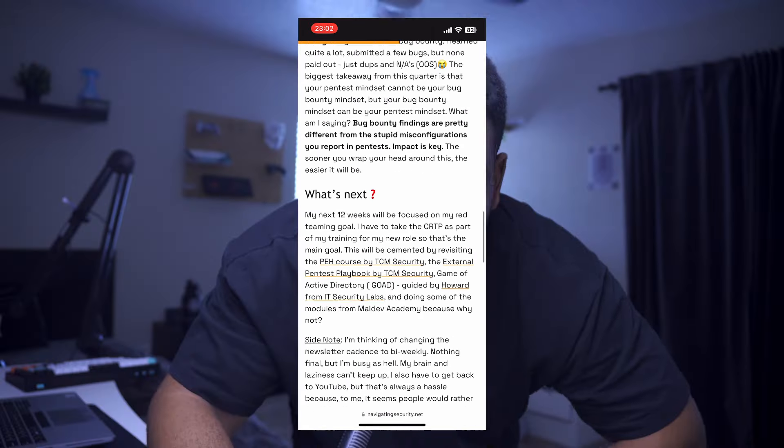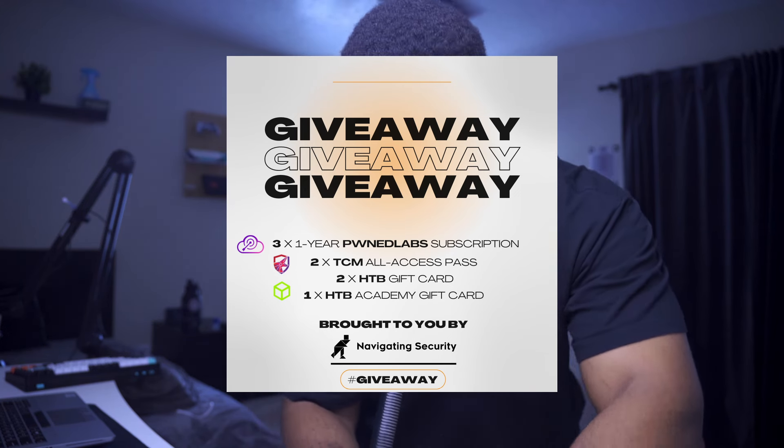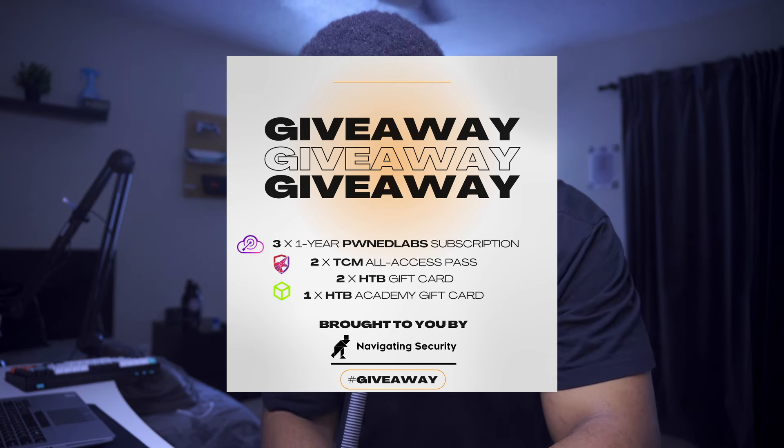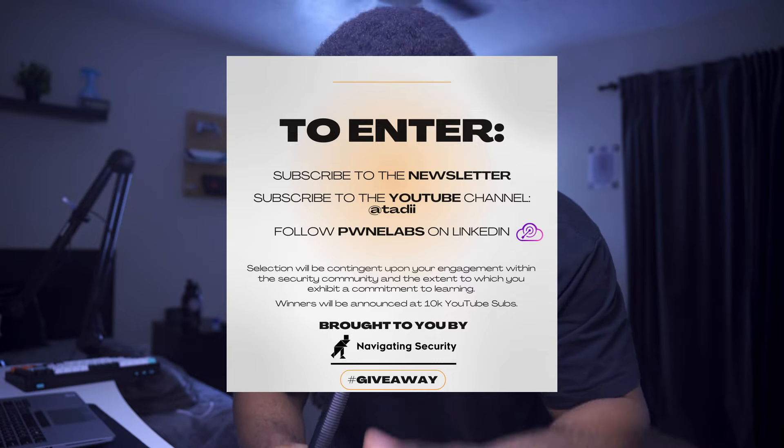Before we get into the actual video, let me put this down real quick. In case you didn't know, my newsletter Navigating Security is giving away free stuff. I've talked to the guys over at Pwn Labs and they've agreed to give away three yearly subscriptions, which means you get access to the multi-cloud cyber ranges they release every quarter.